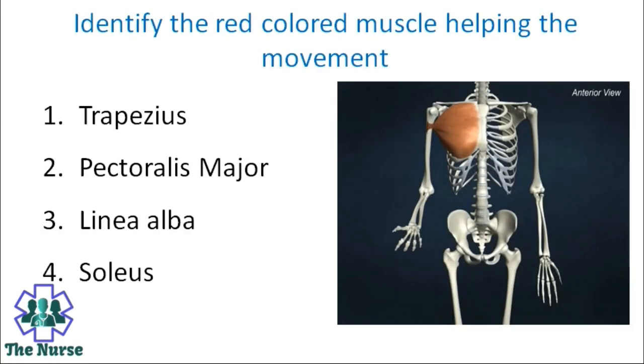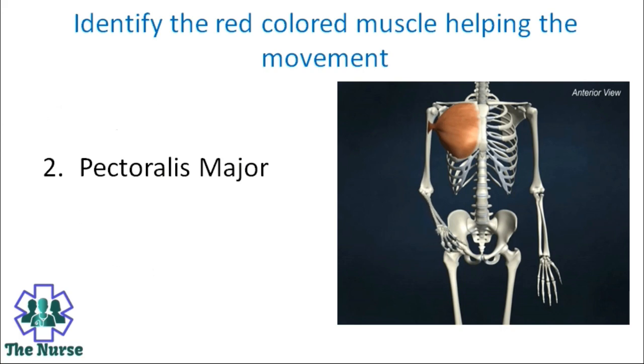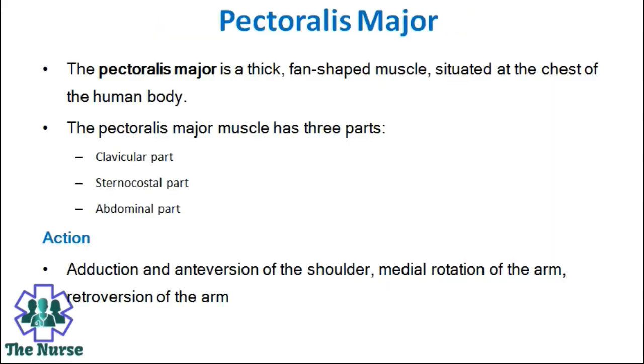Identify the red coloured muscle helping the movement. Options: Trapezius, pectoralis major, linea alba, soleus. Correct answer is pectoralis major. The pectoralis major is a thick fan-shaped muscle situated at the chest of the human body. It has three parts: clavicular part, sternocostal part, and abdominal part. Actions include adduction and anteversion of the shoulder, medial rotation of the arm, and retroversion of the arm.